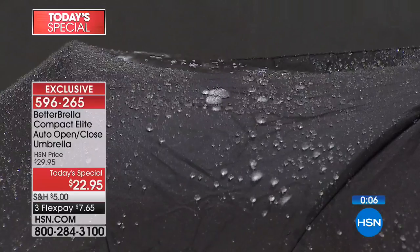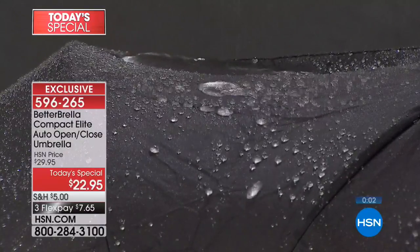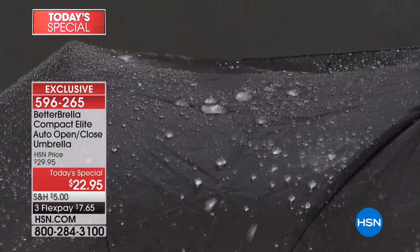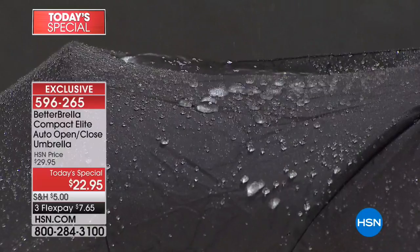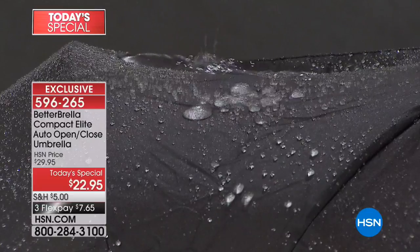We've done a fabulous job with our brand new colors and patterns — the tropical flamingo is one of my favorites yet. What you're seeing on your screen right now is brand new hydrophobic fabric — the water is actually afraid of your umbrella! Today for the first time ever the compact elite auto is available as our Today's Special. It's the most affordable Better Brella we've ever offered.